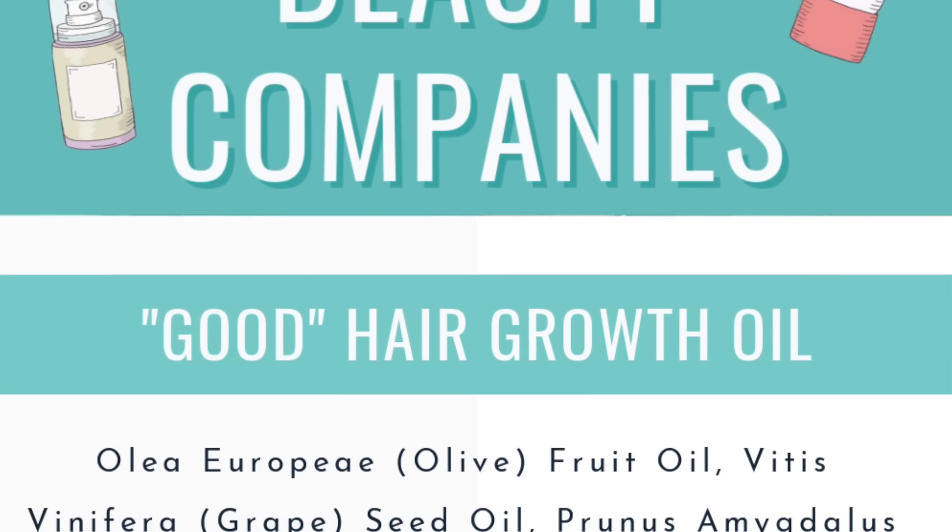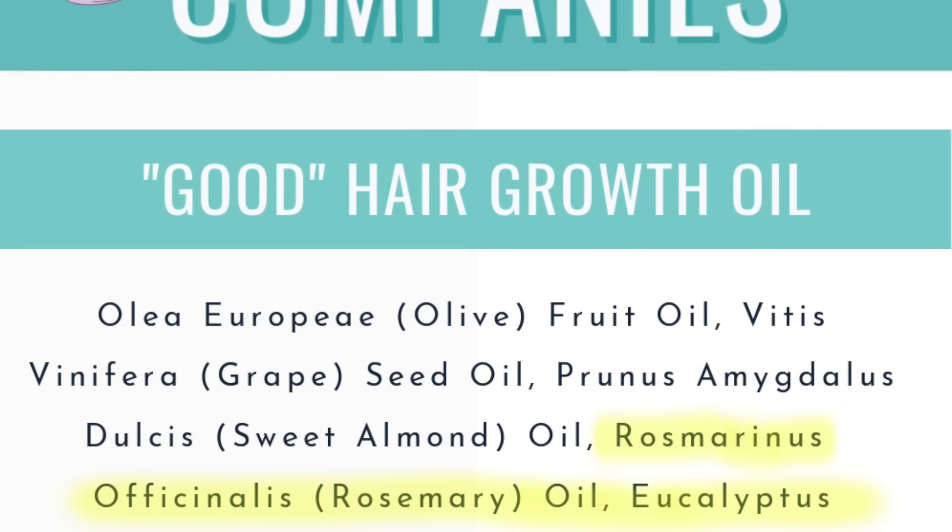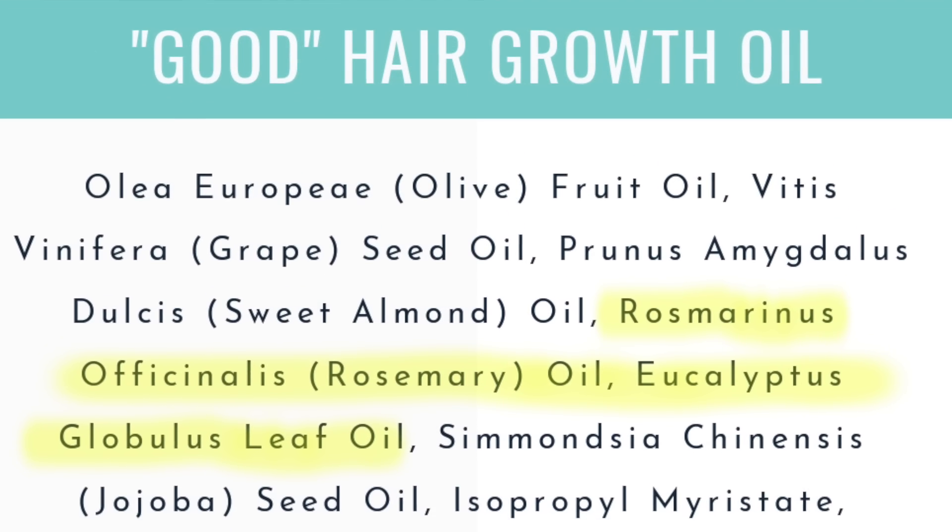On the flip side, here is an example of a hair growth oil that is more ideal. Notice how at the top there are some carrier oils — carrier oils act as the vehicle that holds the essential oils. But you can see there is a decent amount of essential oils toward the top and even in the middle of the ingredient list, which means they're in there at an efficacious amount where you'll actually see results. For water-based hair growth serums, you'll get more extracts toward the top or middle, whereas hair growth oils will have essential oils toward the top or middle.